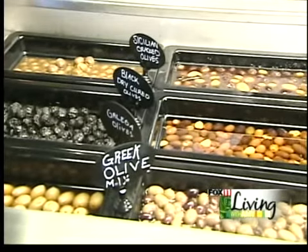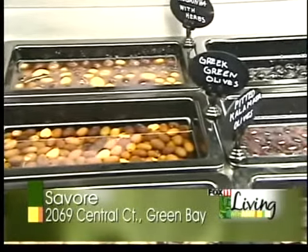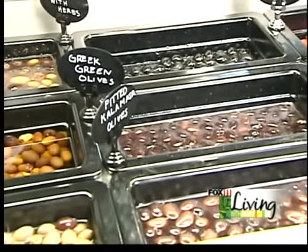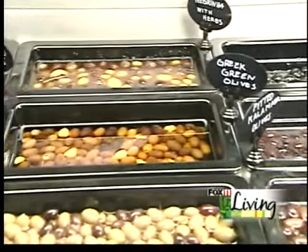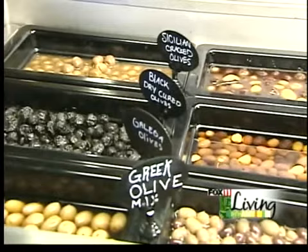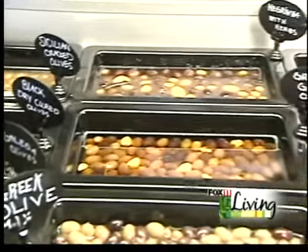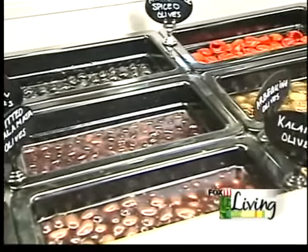We usually have anywhere from 10 to 12 different types of olives from all over the world. We have the Arbicinas, which have a nice mild flavor, all the way up to the black dry-cured olives that have a very intense olive flavor and are very dry — very nice. All of these different olives can be paired up with whatever wines and cheeses you're going to put out. We make putting together an antipasto tray easy, and we'll give you ideas on things to go with your olives.